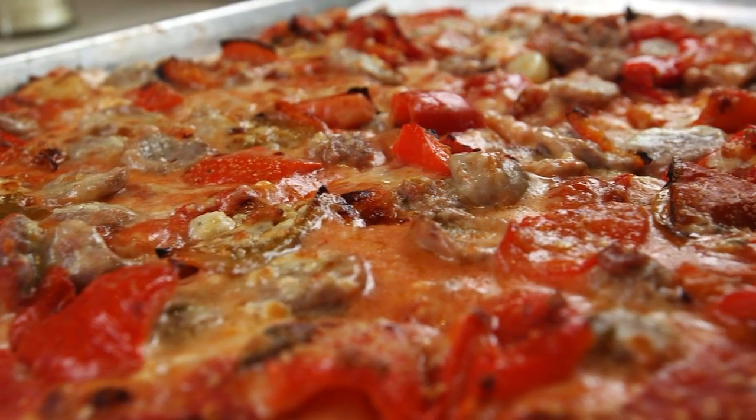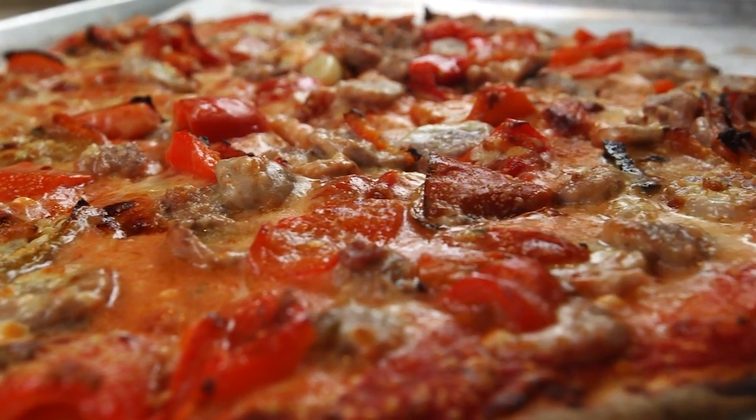I love meeting the people. I get a good feeling when they say it's the best pizza I ever had. And I hope my grandfather's looking down smiling on us.